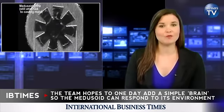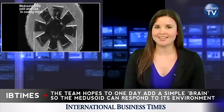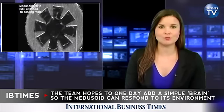The team plans to carry out further work on the artificial jellyfish, hoping to one day add a simple brain so it can respond to its environment.